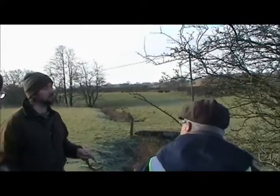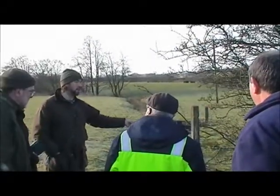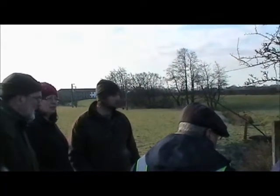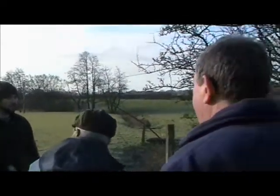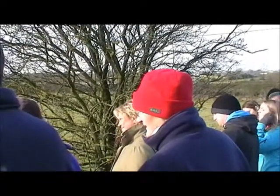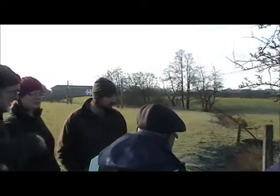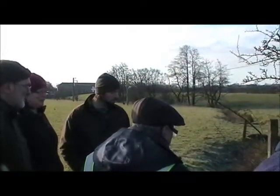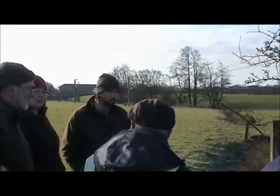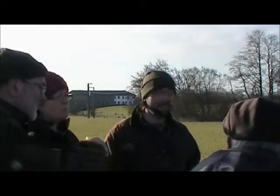Things like septic tanks, soak-aways, that kind of thing — when they overflow, this is where they're going to end up. Do you still have any maintenance program, ever emptied or anything? I think people think they can just leave them 30, 40 years and they'll be alright, but they quite often cause problems. If you haven't got that program in place, it's likely that it will leak, it's likely that it will overflow.